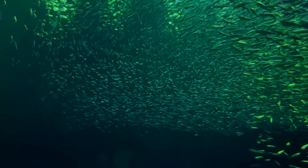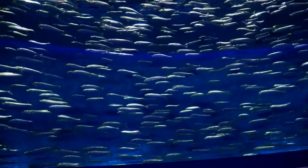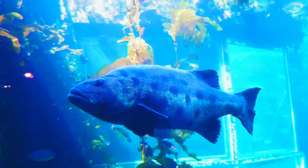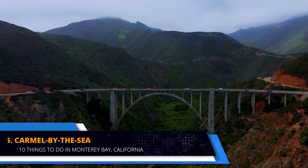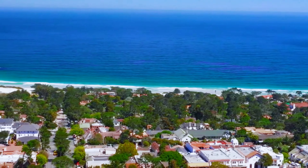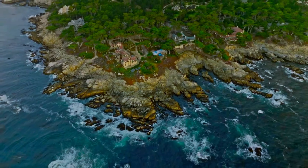The Monterey Bay Aquarium, renowned for its expansive exhibits, offers visitors a captivating glimpse into the underwater world. With over 200 exhibits featuring crustaceans, octopi, birds, fish and mammals, there's something for everyone to explore. Highlights include the Open Sea exhibit, a crowd favourite where visitors can observe marine life swimming freely in thousands of gallons of water. Tunas, sharks and schools of shimmering fish glide majestically through the vast tank. Another must-see is the towering kelp forest exhibit, where sardines and other fish can be seen swirling through the seaweed.